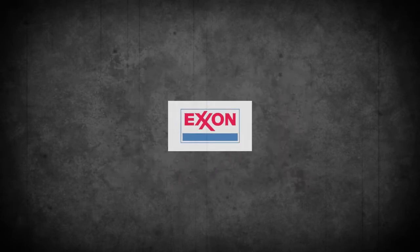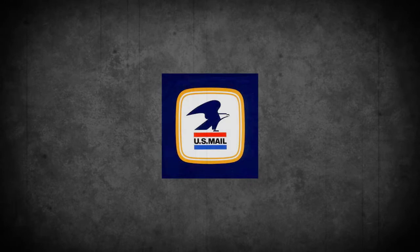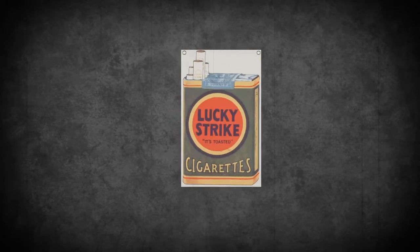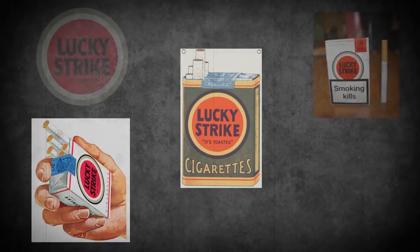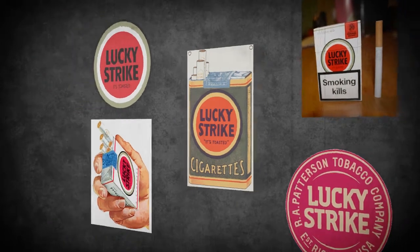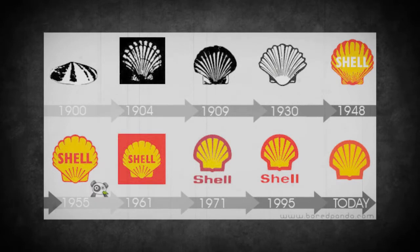One of his primary things to design was — well, you guys all smoked, right? Or you've smoked before? Have you guys ever seen Lucky Strike packs? Yes, that was him. He designed the logo. This logo was essentially the concept for all the other cigarette logos to base themselves off of. Another thing he designed was the Shell Company logo. Shell was made by him.